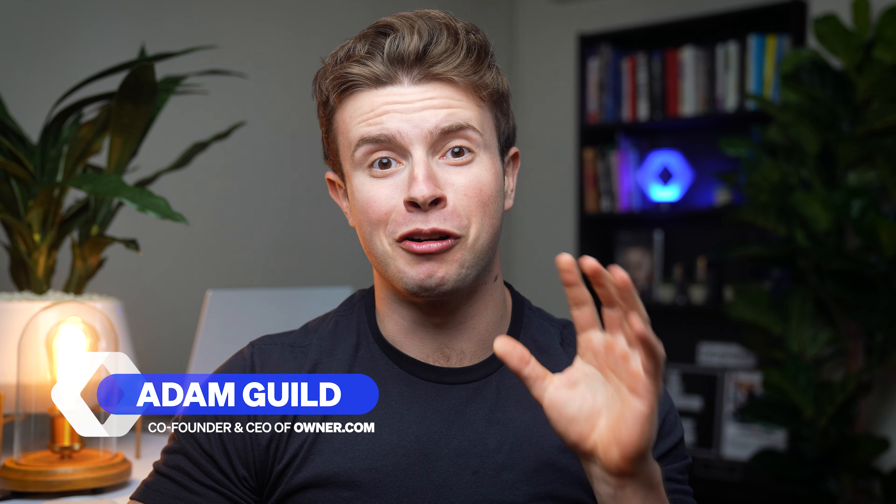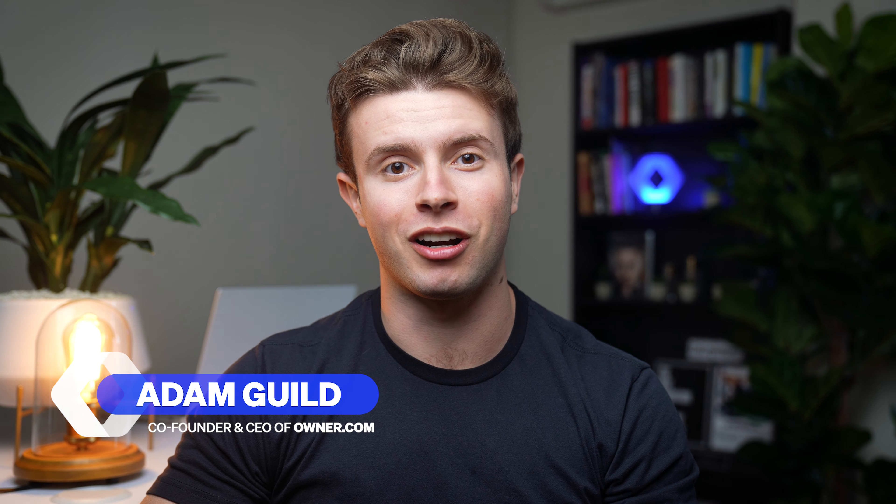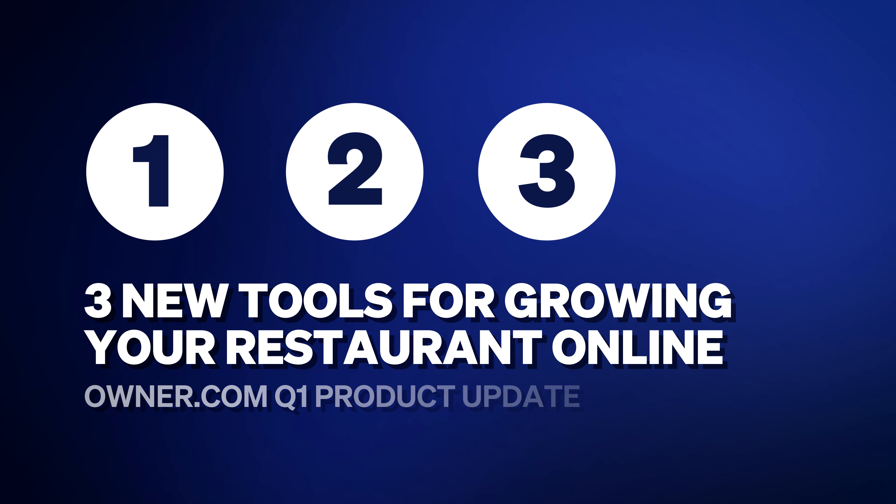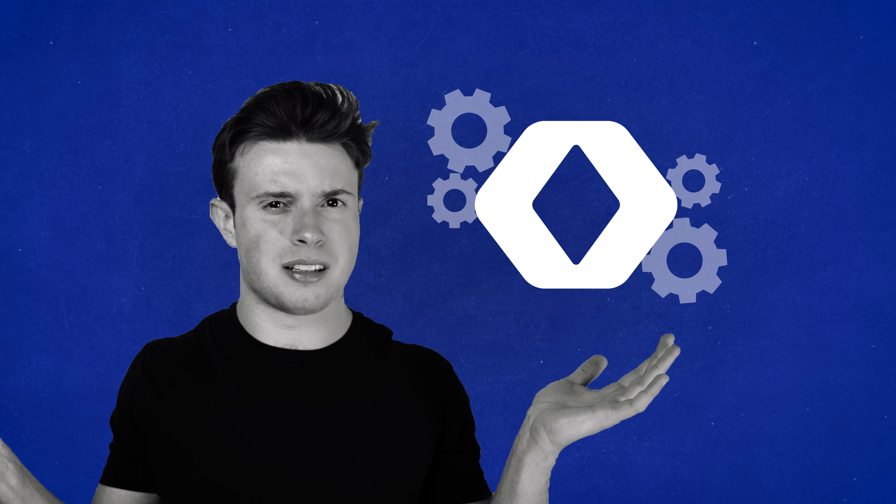Hey, my name is Adam and I'm the co-founder and CEO at Owner.com. Our first product release of 2024 just happened where so much got better. We released three new tools for our restaurant owners to use for increasing sales, and in this video I'm going to show you exactly how each one works.